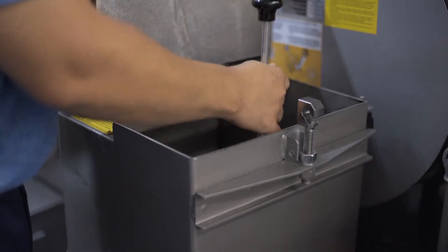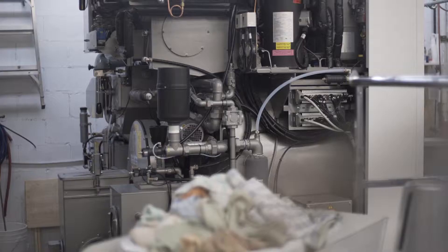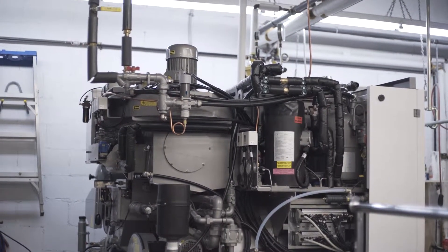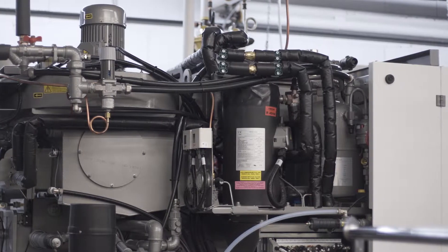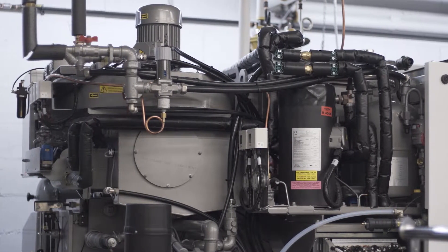Operators should minimize the time that button traps and doors are open. Machines should be equipped with an integral refrigerated condenser that recovers PERC vapor in the recirculated air from the drum of the machine so that it is not vented to the atmosphere.